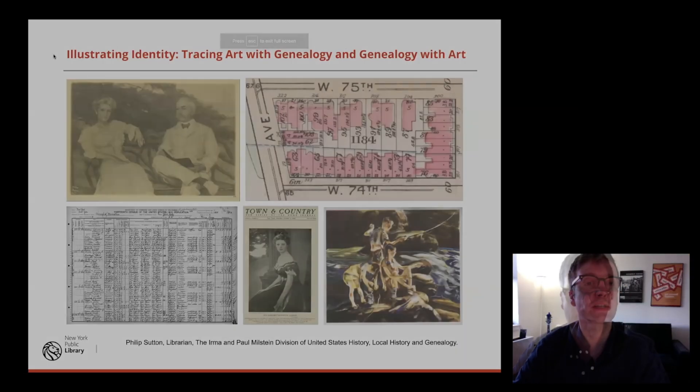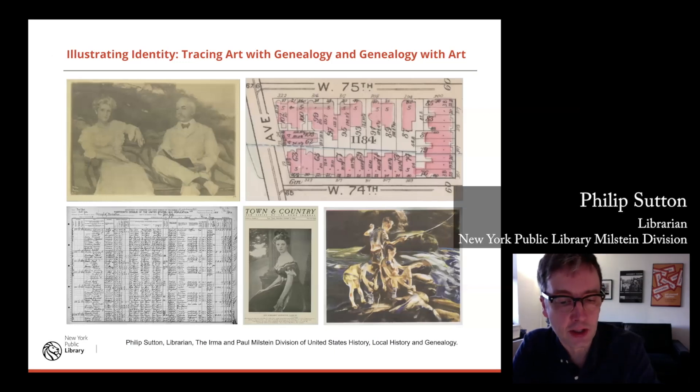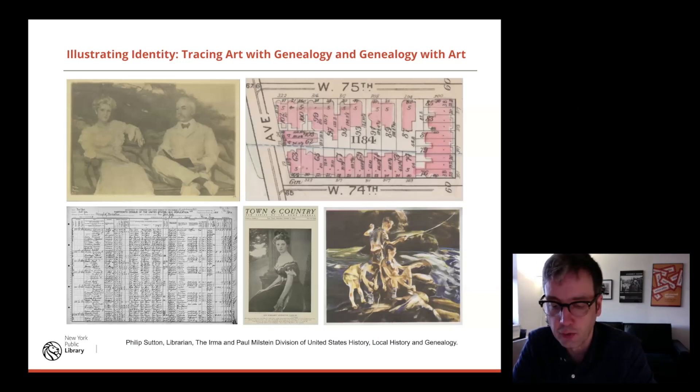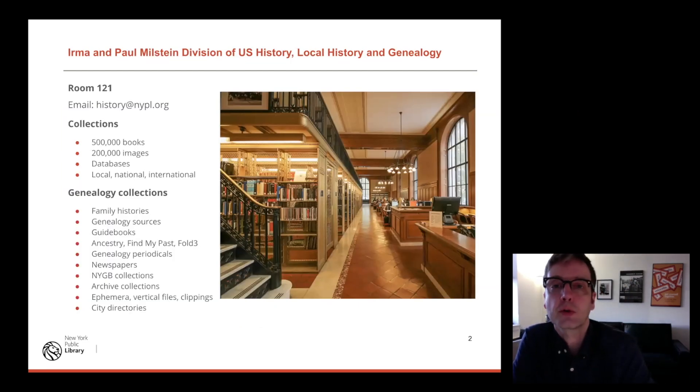Thank you for having me. My name is Philip Sutton. I'm a librarian — not a professional genealogist — but I work closely with professional genealogists and all kinds of different people researching their family history. I work in the Irma and Paul Milstein Division at the Fifth Avenue and 42nd Street branch of New York Public Library. There we have about half a million books dedicated to our subjects — many of those are family histories, plus published transcriptions, indexes, dictionaries, biographies, and resources from all over the country and the world.